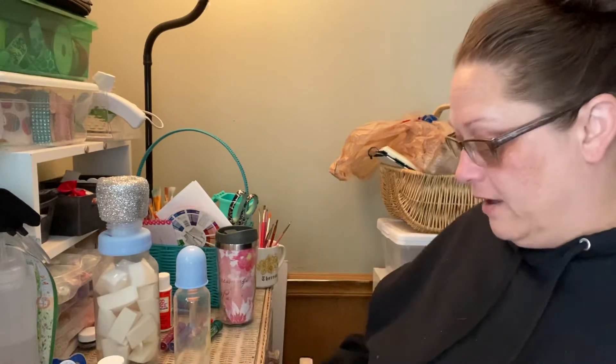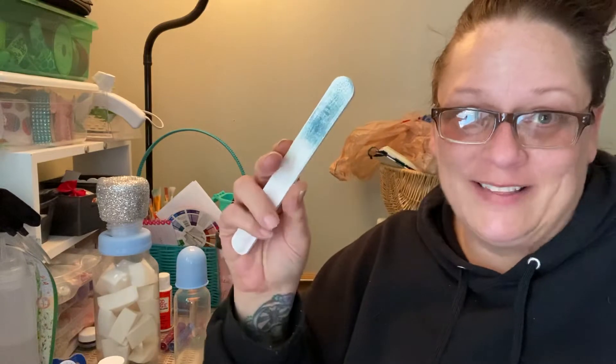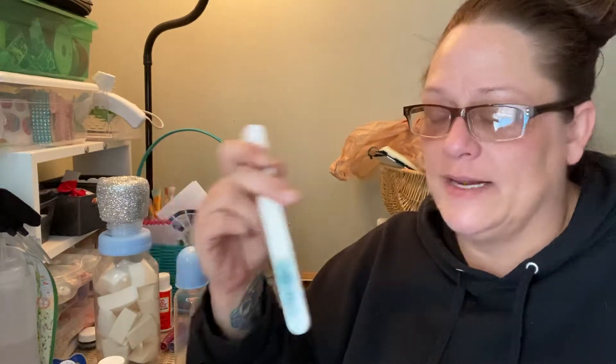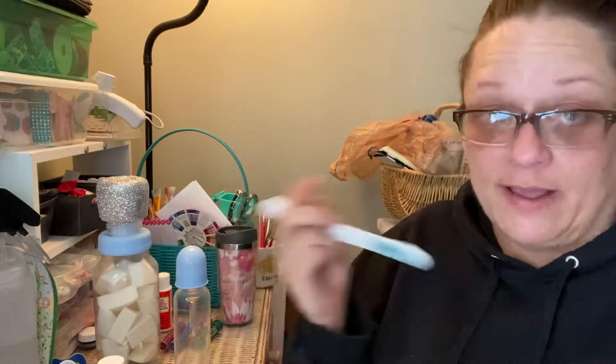You could sand them. I use a fingernail file — a really rough one — just because it's easier to hold and smaller instead of using sandpaper. You could use sandpaper and file it off, but I like the size of these. And I think they really fit some of the baby's faces really well.